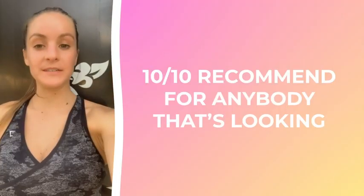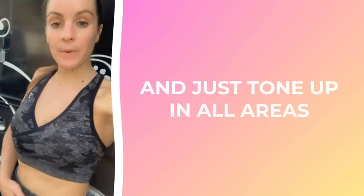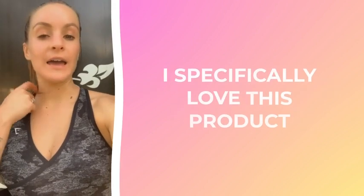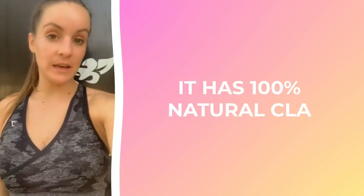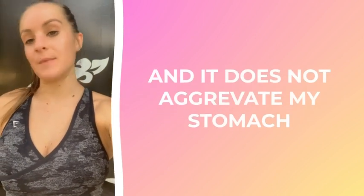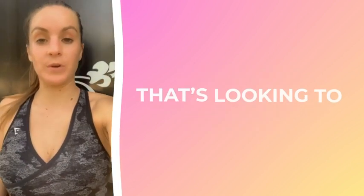Ten out of ten recommend for anybody looking to burn some extra fat and tone up in all areas. I specifically love this product because it works — it has 100% natural CLA and it does not aggravate my stomach. Again, ten out of ten recommend to anybody looking to burn some extra fat.